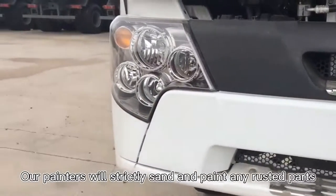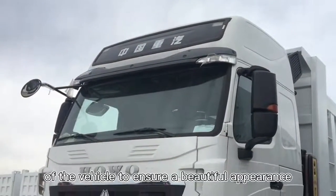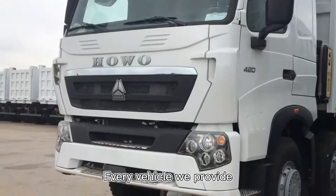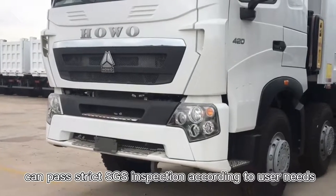Our painters meticulously sand and paint any rusted parts of the vehicle to ensure a beautiful appearance. Each vehicle we provide can pass SGS inspection according to user needs.